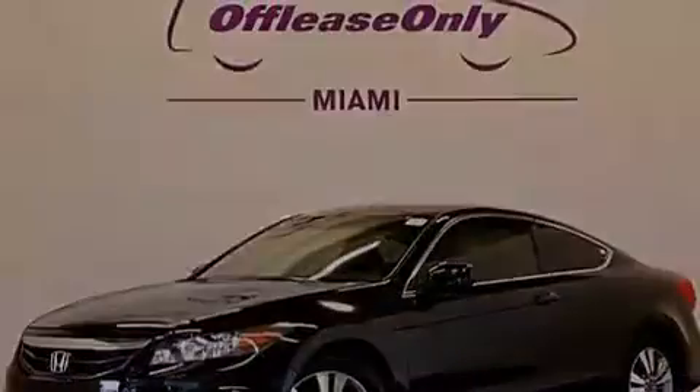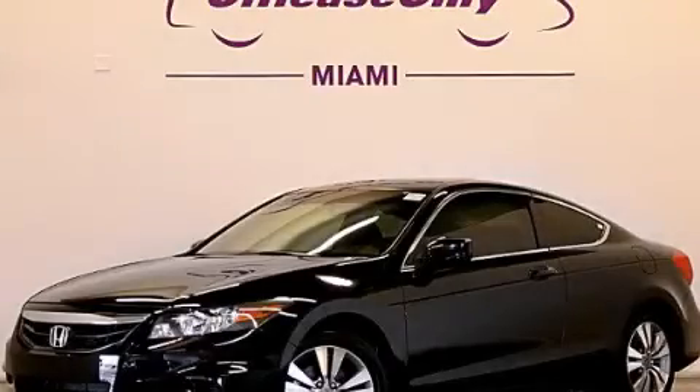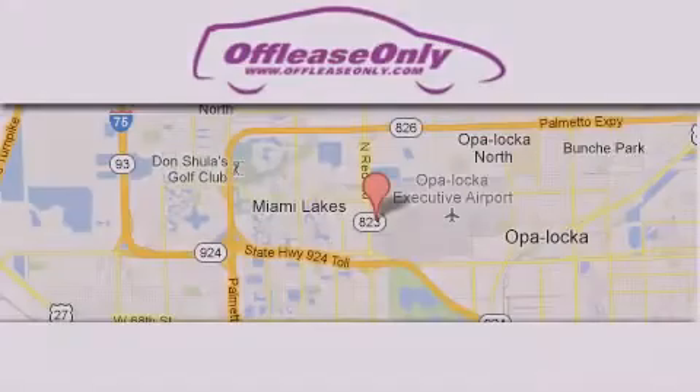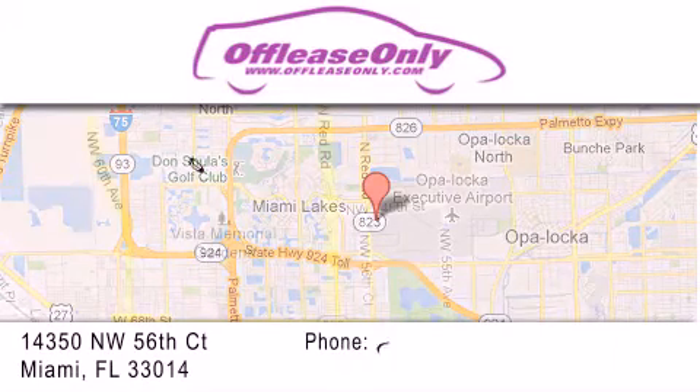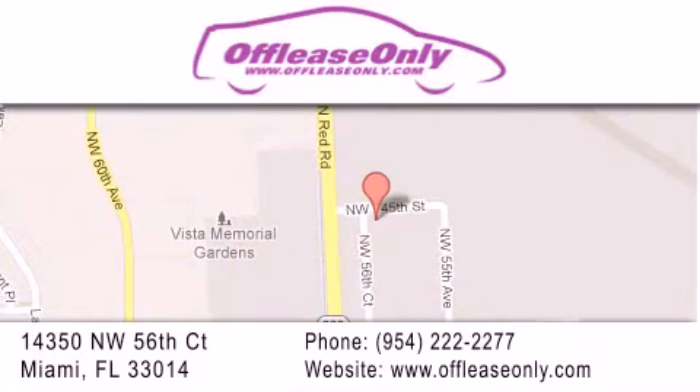Contact us today to schedule your opportunity to see this automobile in person. Off-Lease Only Miami is located at Northwest 145th, just east off 57th Avenue, south of 826th, and north of Crotigny. We apologize for some navigation systems not recognizing our address. Please call us if you get lost.